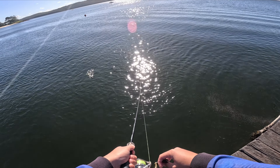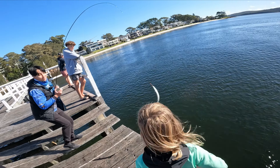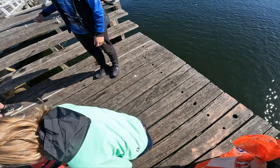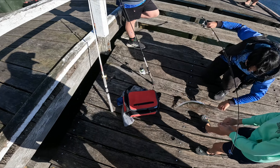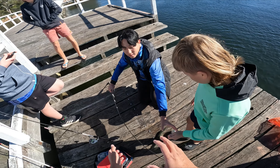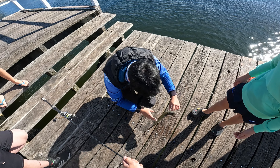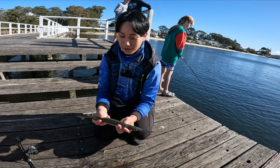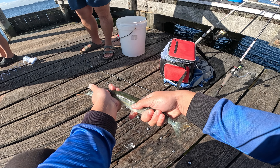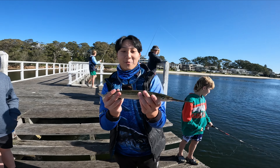Got one! Got a good one as well. That's a big one — that's a gar, that's a gar. Oh my god, that's a big one. That's a big one, it'll end up being snapped at some point. I don't think there's a way to hold a gar. How big do you reckon that is? Probably almost 40, maybe 40, 50?